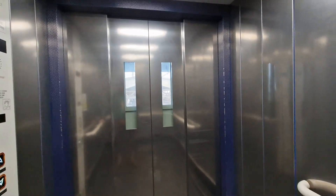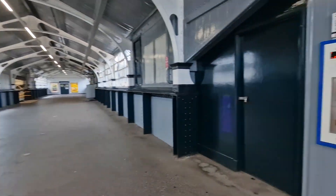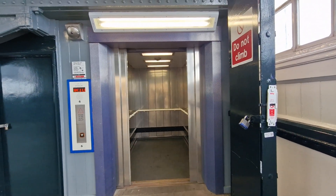Doors closing. We are back at Bridge to Platforms 1 & 2. And there it goes. Thanks, guys.